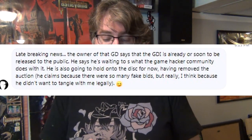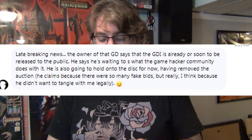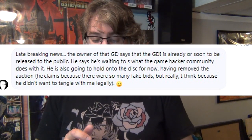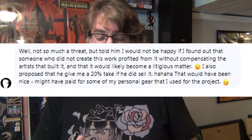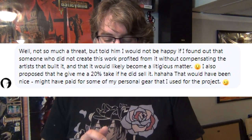It seems like it was just 'hey, Sonya can run around and there are maybe some enemies' — just to get a sense of what the game looks like. Mark told me what he said to the eBay seller, and I'll read it verbatim: 'Late breaking news — the owner of that GD says the GDI is already or soon to be released to the public. He says he's waiting to see what the game hacker community does with it. He is also going to hold onto the disc for now, having removed the auction. He claims it's because of fake bids, but really I think because he didn't want to tangle with me legally.' Mark then proposed a 20% cut if the disc did sell — which would have helped pay for personal gear he used for the project.